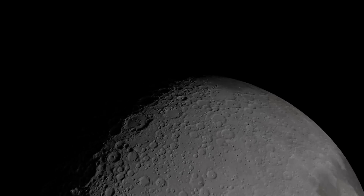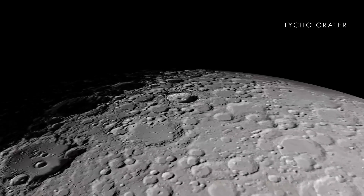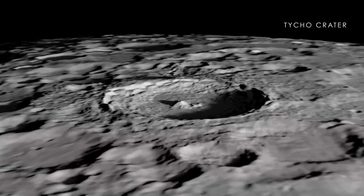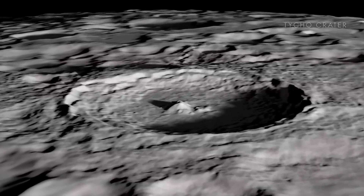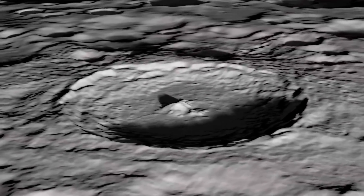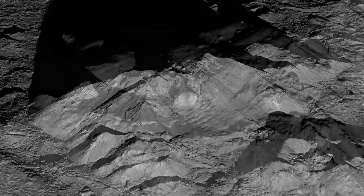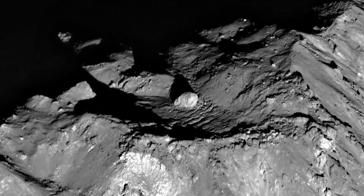Only the Hellas Basin on Mars rivals it in size. One of the youngest large-scale impacts on the Moon is the Tycho Crater. This fresh crater may have formed only 108 million years ago, when dinosaurs roamed the Earth. We now also have an extreme close-up view of the crater's central peak, revealing a mountain with sharp edges, building-sized rocks, and a central boulder about the size of a baseball stadium.